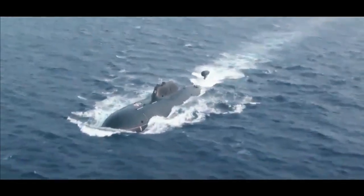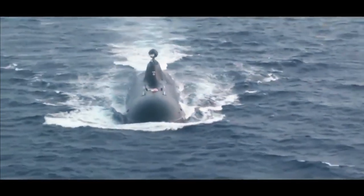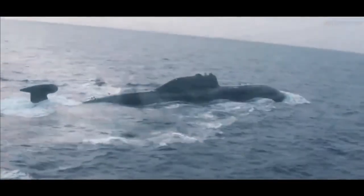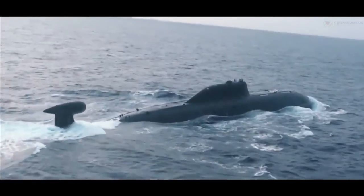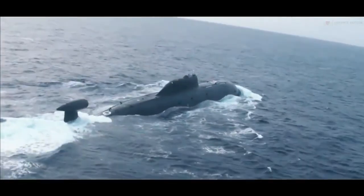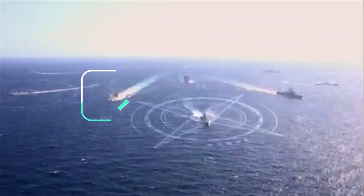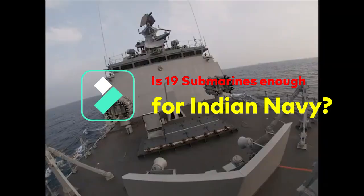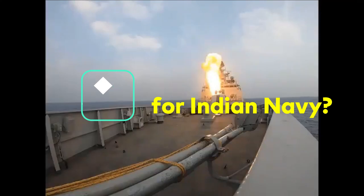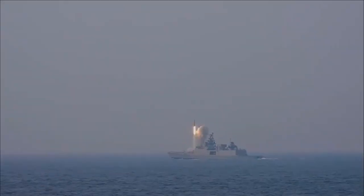India has also signed a $3 billion deal with Russia for leasing an Akula class SSN or nuclear attack submarine, to be called Chakra 3, which will be delivered to the Indian Navy around 2025, taking the total submarine count to 19. The Indian Navy is the net security provider in the Indian Ocean region, and with inclusion in the Quad, its responsibility has extended to the Indo-Pacific. It faces a two-fold challenge: to counter both China and Pakistan.